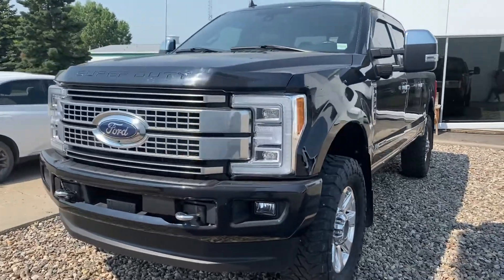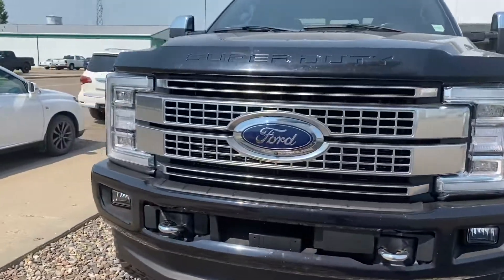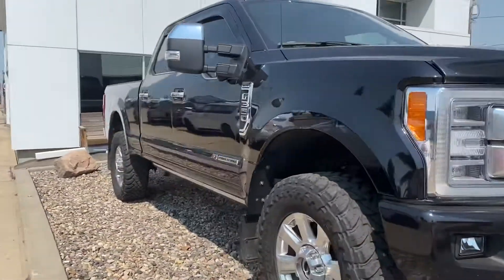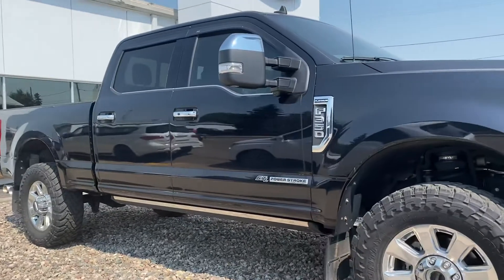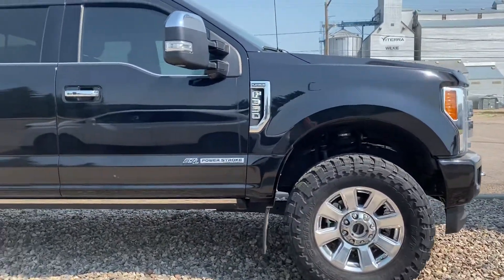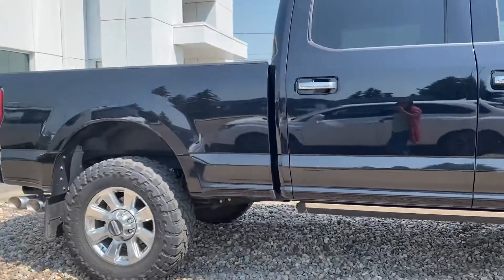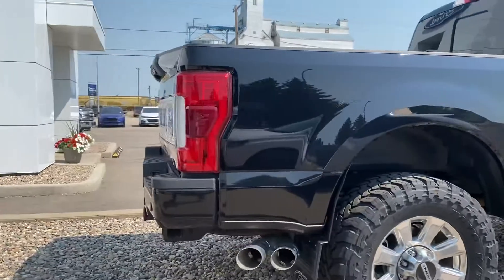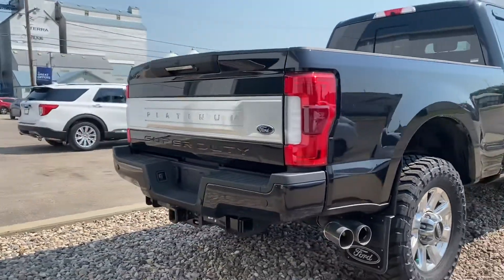Hey Rob, Marisa here from Country Ford and Wilkie. Here's that quick video for you on this 2019 F350 Platinum that we have here. I did mention in my email it does have a 4-inch lift on it with the 37-inch tires as well, and it's in fantastic shape. So we're going to make our way around here so you can have a good look at it and see what it's all about.